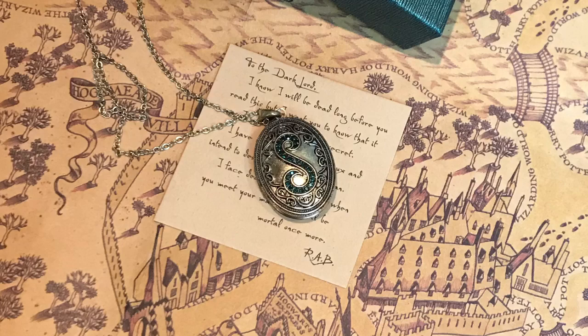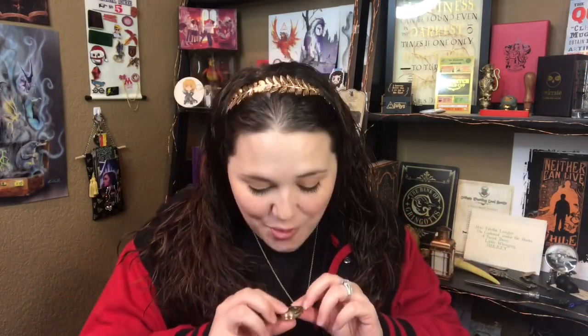It has the S with like green emeralds in there. And it actually opens! I love this so much. I'm totally putting this on. And it's actually like longer. That is so cool. And I love that we have like a little note replica type thing — you guys know how much I love replicas. This is definitely my favorite item so far, and we're like three items in!